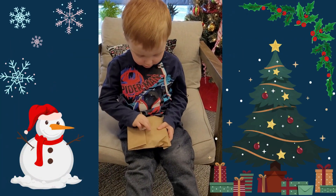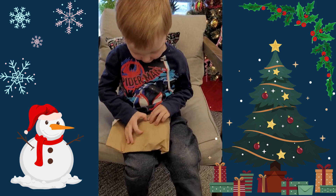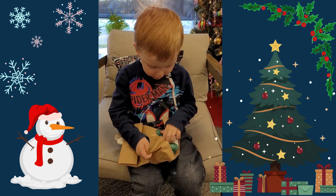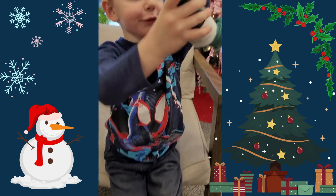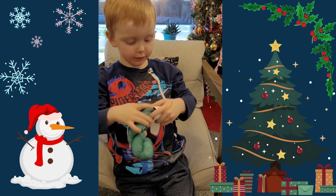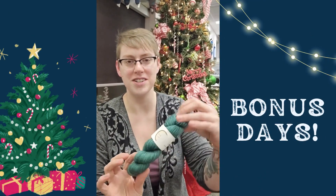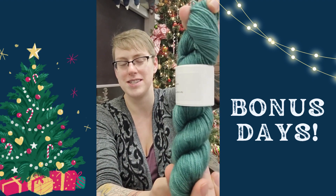What do you find inside? It's yarn. Oh, look at that pretty color. Do you like that color? Can you wave bye-bye? I hope you had fun watching that. So of course this is the color that my son opened up, so this is day number 12.